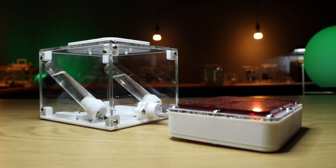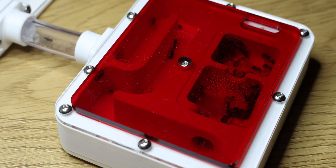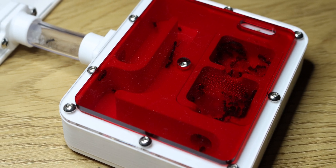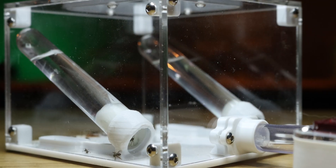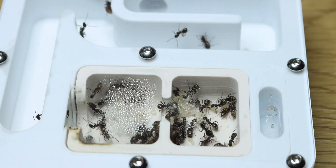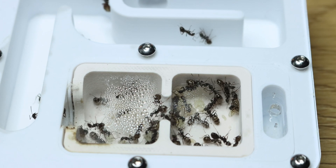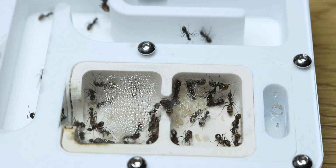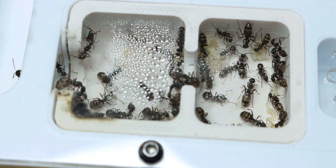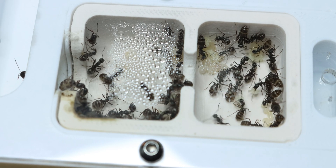Next on the list is the Formica Fusca. They currently live in a Wakushi Gen 3 nest, more specifically the Medium Acrylic and Gypsum nest, with an S2 outworld connected, once more from Wakushi. Just like the Camponotus Herculinus, they were doing really bad last year — they had apparently also entered hibernation really early, although Fuscas do have good reason not to carry brood over winter, so that makes more sense than the Camponotus Herculinus.